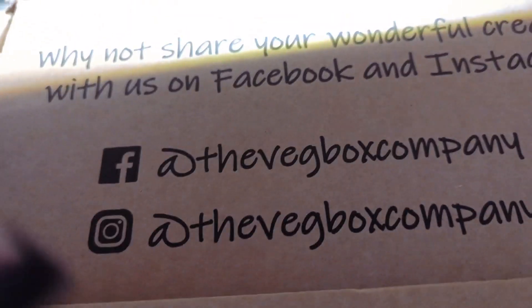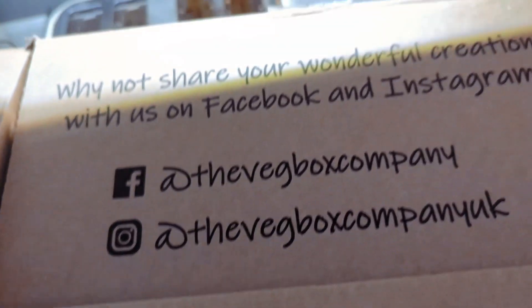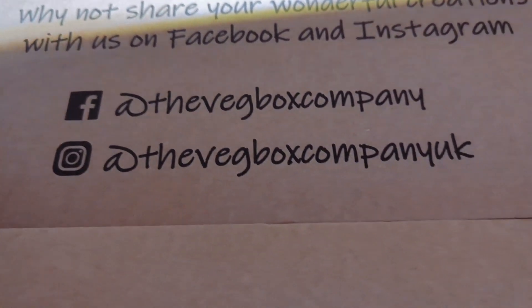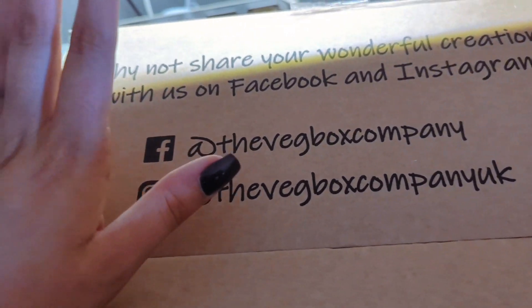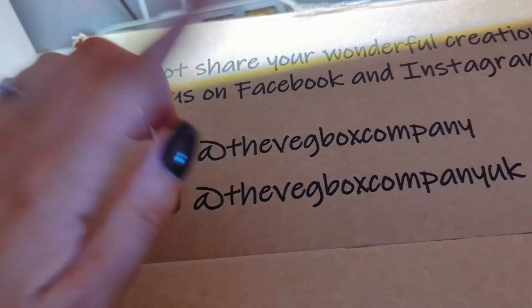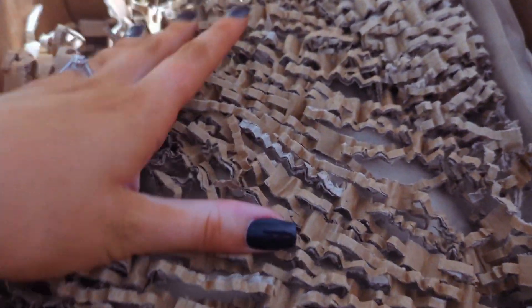Here is their Facebook handle and the Instagram handle as well — The Veg Box Company. I believe I may have even got a cookbook from them ages ago, but don't quote me on that. The packaging is all recycled, which is a nice bonus.